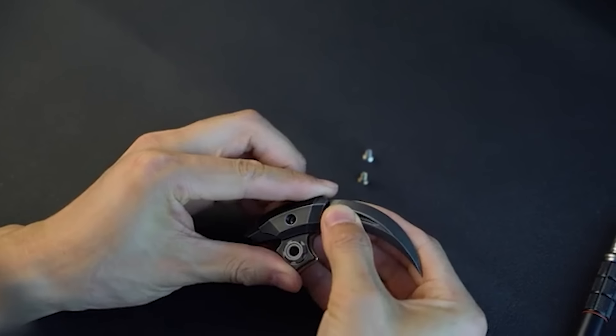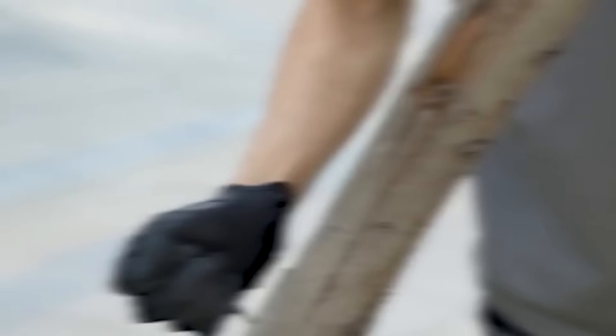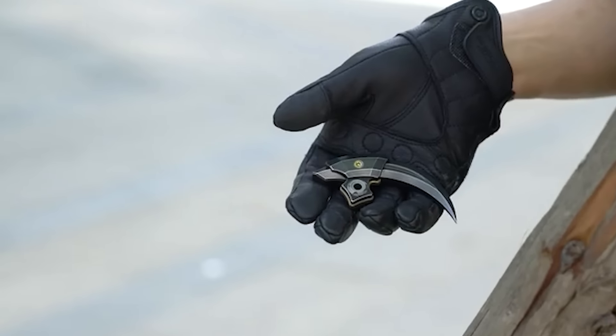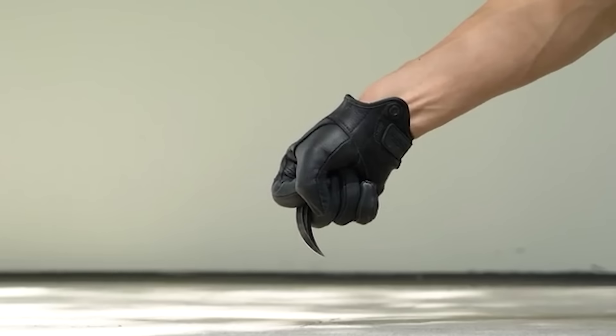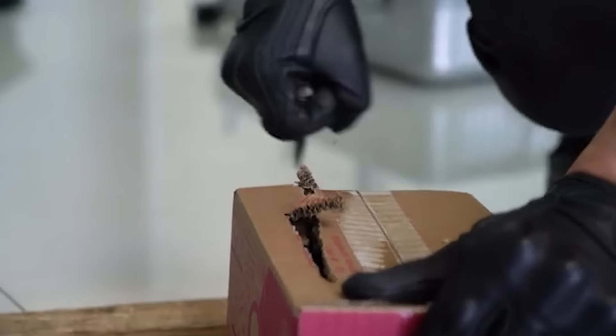It's adjustable in length — just pull it out to the desired size and secure it with a bolt. Crafted with realistic detail using advanced 3D CNC machines, the designers take pride in its precision. While this weapon can inflict serious damage, let's hope its owners never have to use it. Priced at $128.